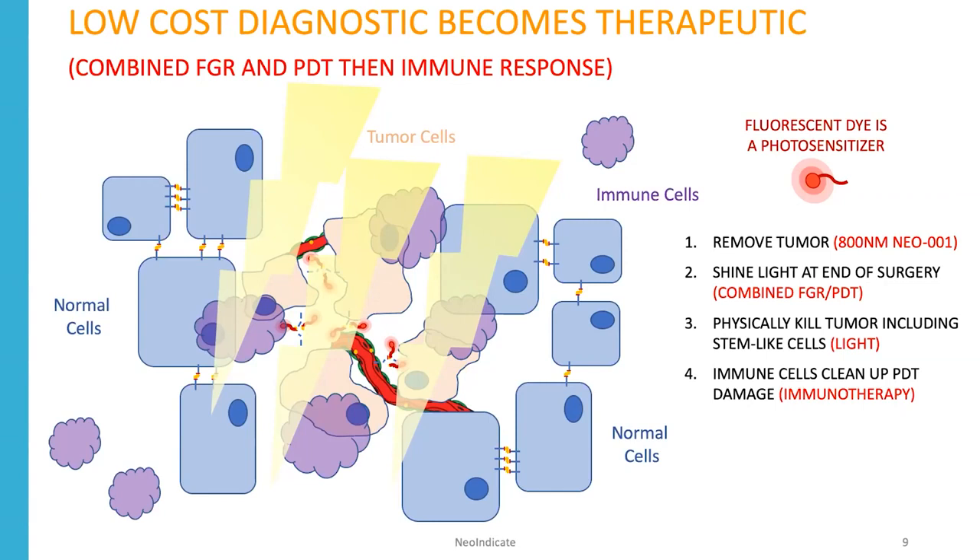GBM has a notoriously cold tumor microenvironment, and this will make it an immunologically hot tumor microenvironment.